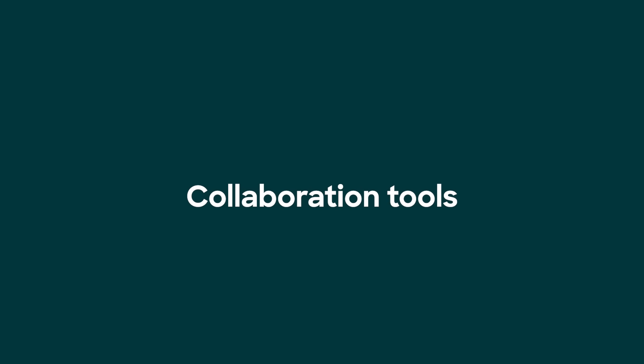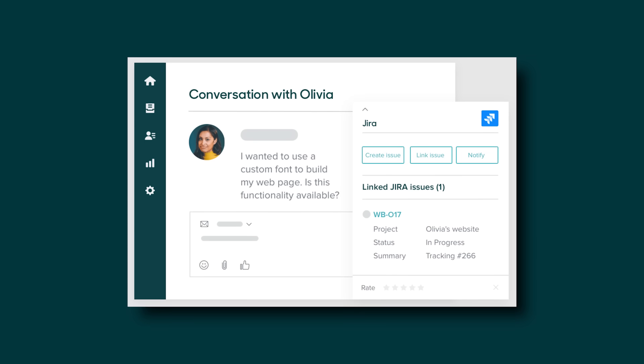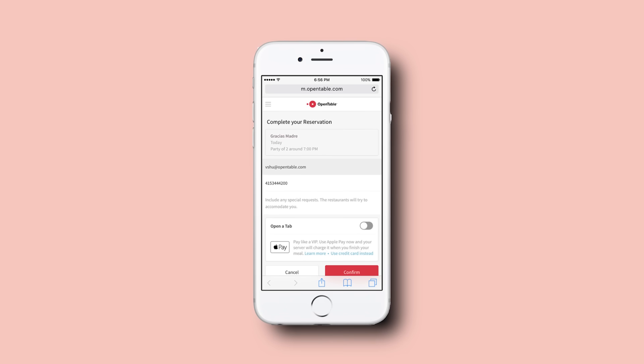Number five: collaboration tools. Make it easy for front-end support and back-end teams to share data and integrate apps like Jira and Slack to streamline ticket escalations. Like OpenTable — OpenTable uses Zendesk with Jira, allowing the IT operations team to share tickets with the bug tracking system for major technical issues.